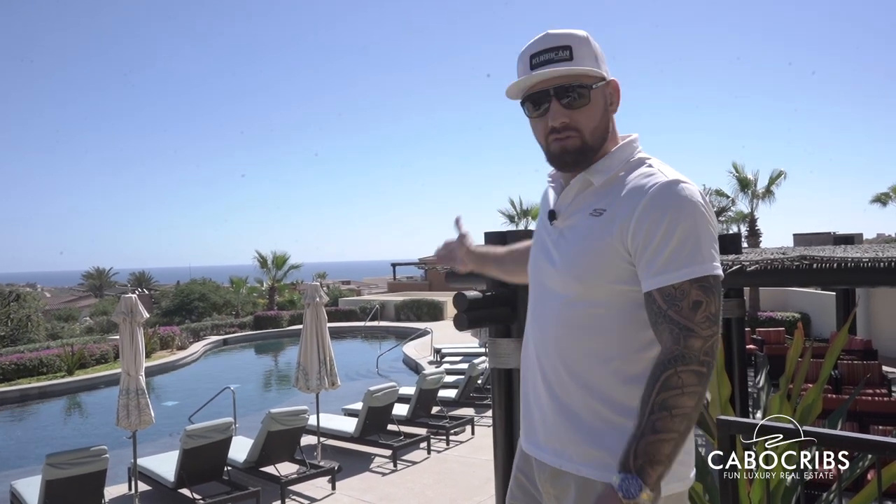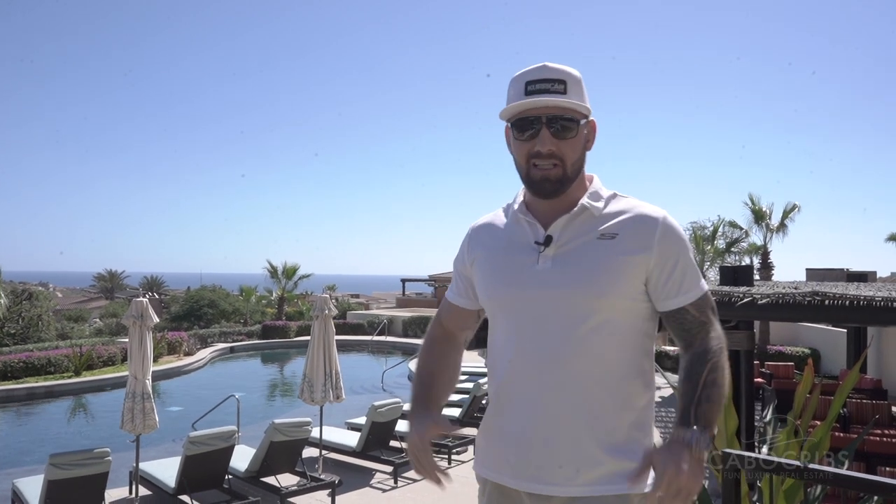What's up guys? Brennan Kessler, Cabo Cribs. Today I'm going to be showing you guys not one, but two properties located here in Copala. The first being a two-bedroom, two-bath condo located on the ground floor, right in front of this beautiful pool. The second being a beautiful villa, three-bed, three-bath located on the best viewing line of the Pacific Ocean. Absolutely stunning view. I'm going to show you guys the price at the end of the video. Let's go.